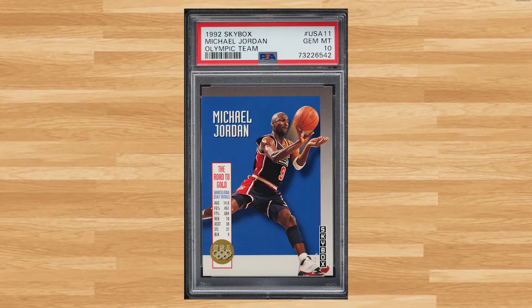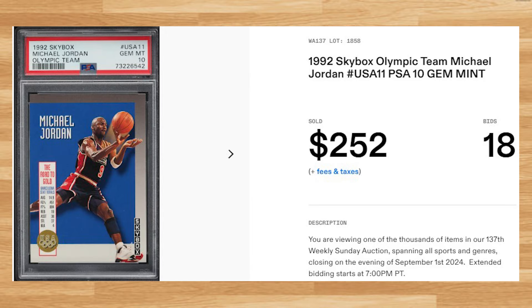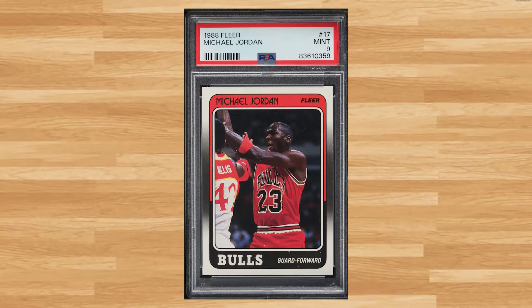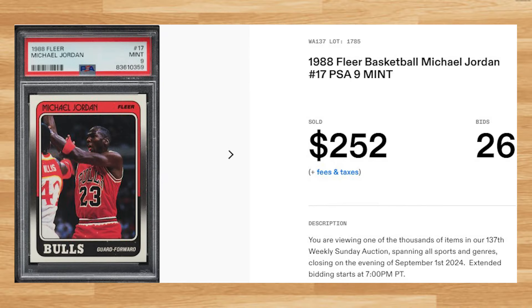Coming in at number 13 is Michael Jordan's 1992 Skybox Olympic Team with card number USA 11. This was a PSA 10 that received 18 bids and it sold for $252.00. We're back to the 1980s at number 12 with Michael Jordan's base card from the 1988 Fleer basketball set with card number 17. This was a PSA 9 that received 26 bids and it sold for $252.00.